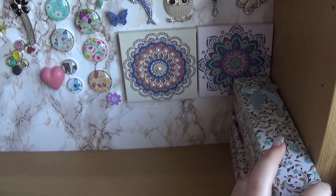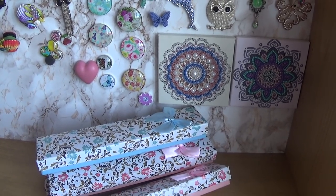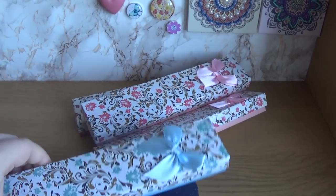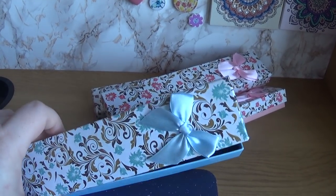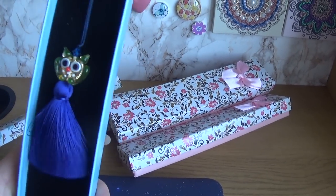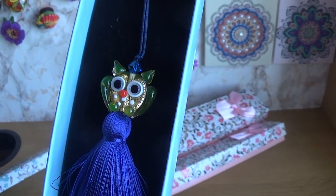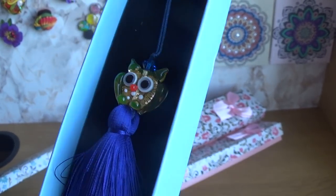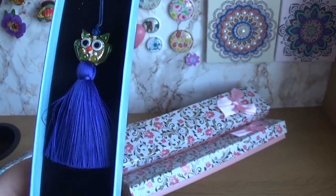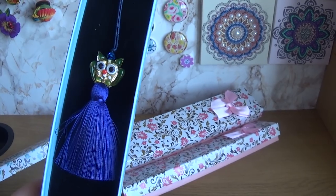Today I got four scissor fobs in the post — I just got them today. They were in a set with pins, which I'll show you later. One is like this — it's a handmade glass owl. I love it, I love the blue color. Now I have to buy scissors, because usually people buy fobs for scissors, but I buy scissors for fobs!